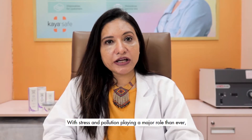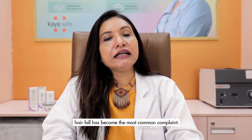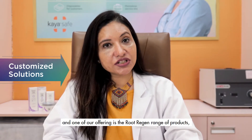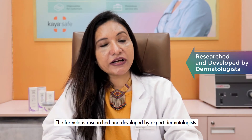With stress and pollution playing a major role than ever, hair fall has become the most common complaint. Here at Kaya, we give customized solutions for your hair fall, and one of our offerings is the Root Regen range of products, which reduces your hair fall by two times. The formula is researched and developed by expert dermatologists.